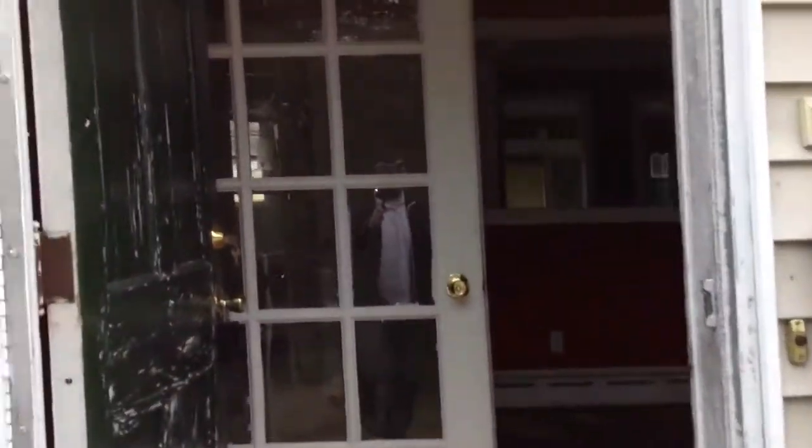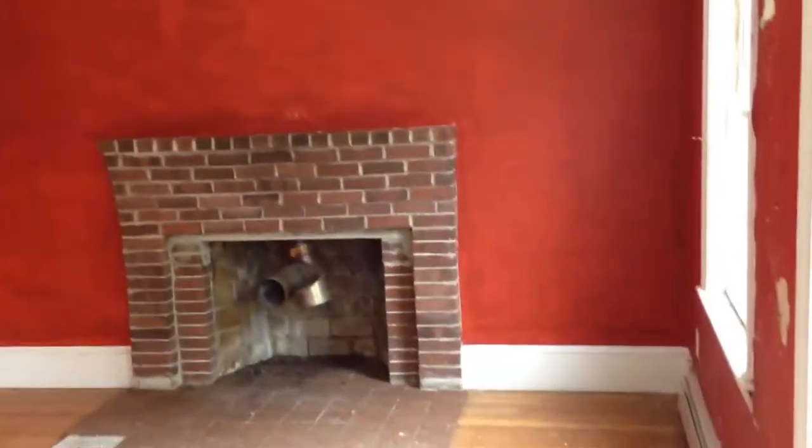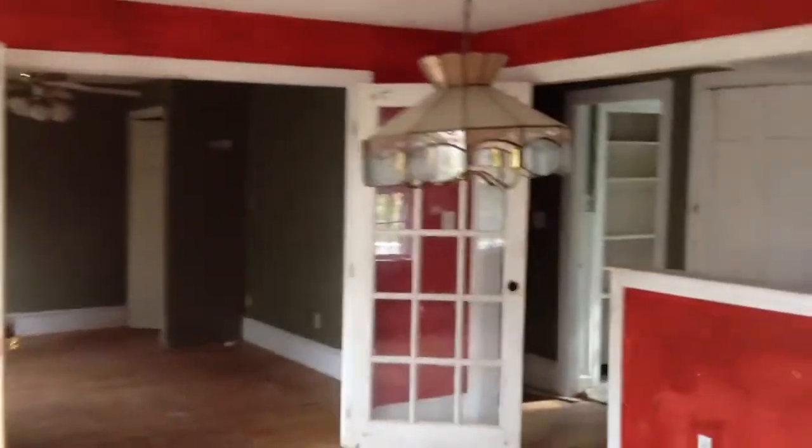This is a cape that has been added on to a few different times. I don't really like the work that the person or people did when they added on to this property. This is the living room here — that's the fireplace that you just saw. It was built in the 40s; I think it said 1941, I gotta double-check that.